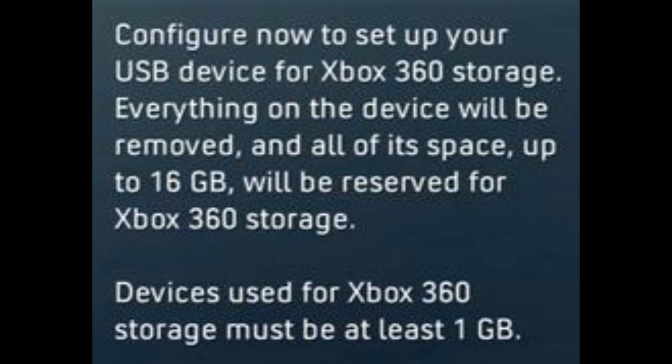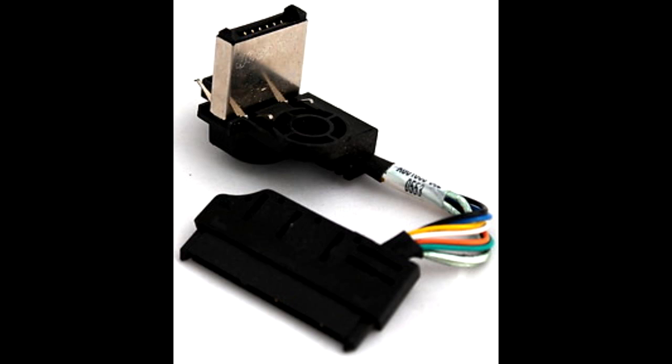You can get a terabyte hard drive for the price of Microsoft's 20GB drive, and you can get a 32GB flash card for the price of Microsoft's 16MB memory card. The problem is Microsoft did not develop any hardware — they order standard parts, change a few bytes in the firmware, alter the shape of the connectors so they won't fit standard ports anymore, and resell them to customers.